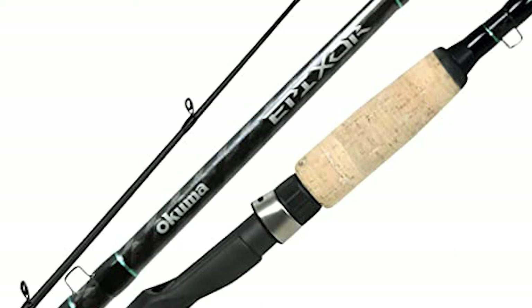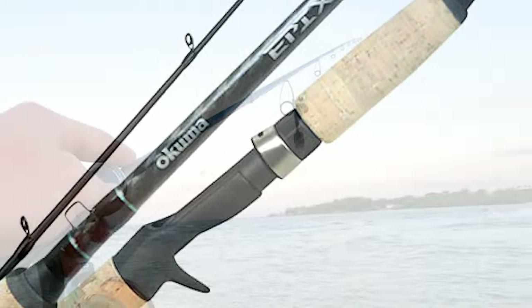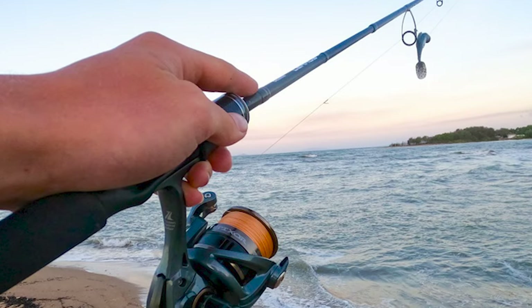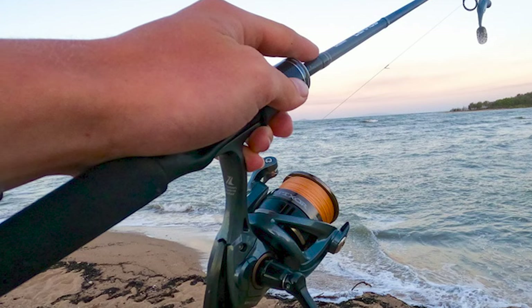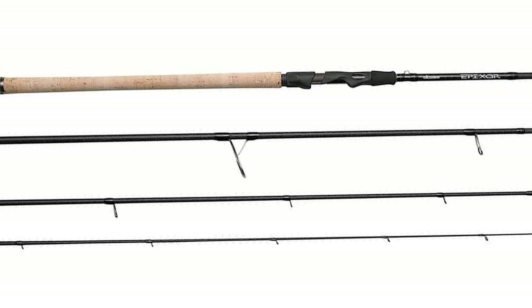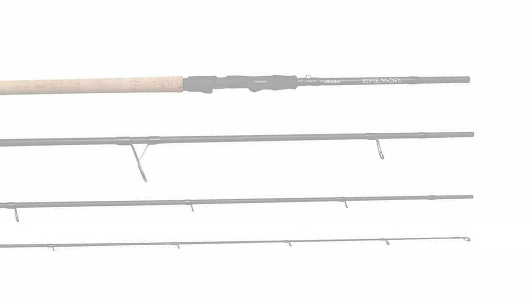It comes with a lightweight and responsive 24-ton carbon blank that allows you to feel subtle bites while providing enough flex and strength to fight tough fish. It is outfitted with Fuji stainless steel guides with aluminum oxide inserts for smooth line movement with fewer tangles and abrasions. It also has a premium Fuji DPS reel seat for maximum reel support, plus durable cork fore and rear grips for comfort and sensitivity during a full day of fishing.